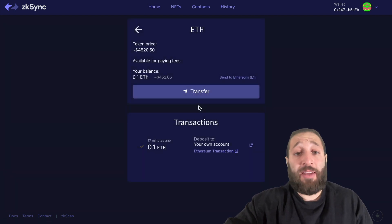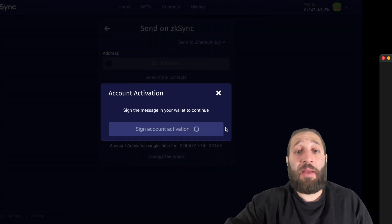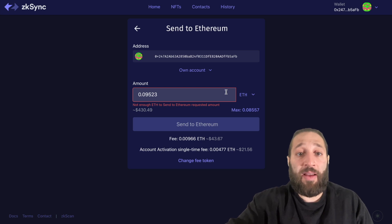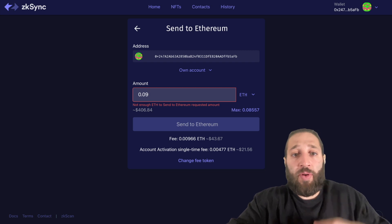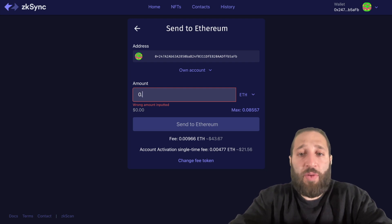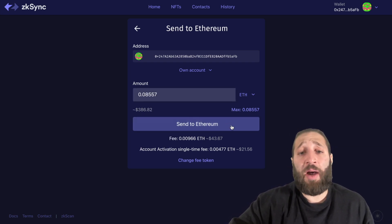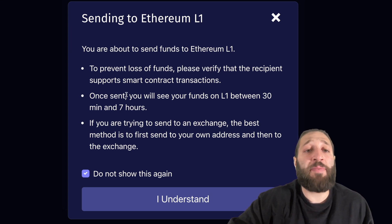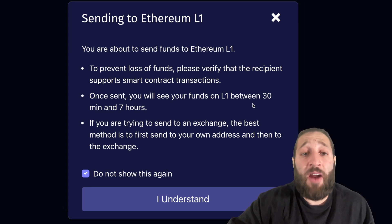So let's actually send this back to the L1. We're going to transfer and sign a message to verify the account. We're going to do the max. We don't have any contacts but I'm just going to send it back to the L1. We need a little more ETH to send — okay, let's send a little bit more. I'll click the max right here and send the max back. I got eaten up on some of the fees, but hopefully this airdrop recovers. We are sending funds back to Ethereum L1. Make sure you verify the recipient to prevent loss. Note that smart contract transactions are supported, and once sent you will see your funds on the L1 between 30 minutes and 7 hours. If you're trying to send to an exchange, the best method is to first send to your own address, then to the exchange.